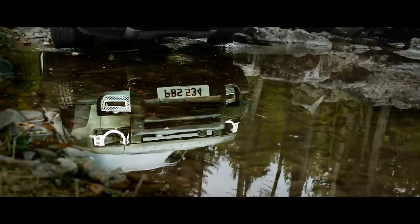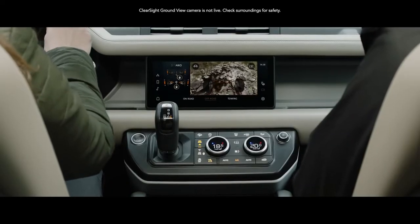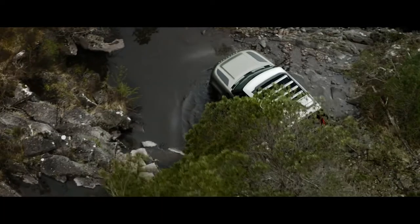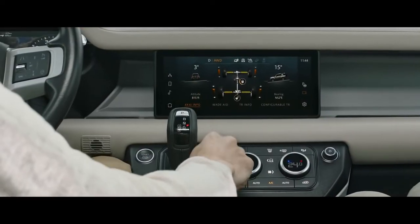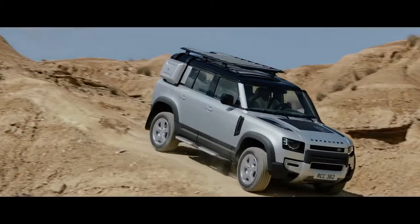Clear Sight Ground View helps you avoid obstacles in front of the vehicle, with cleverly positioned cameras which seemingly let you see through the bonnet. All-Terrain Progress Control lets you set your speed, optimize traction and maintain progress in off-road conditions.